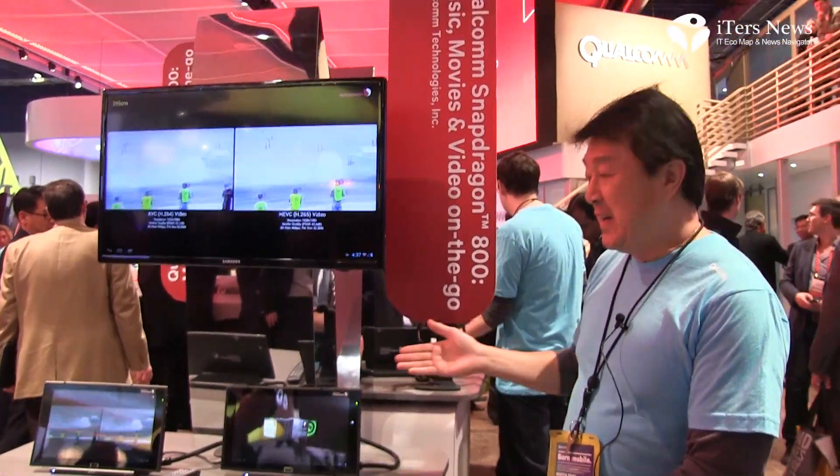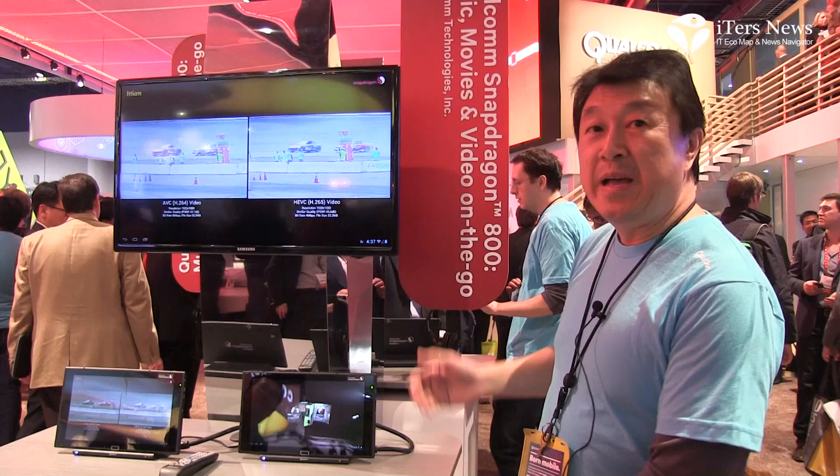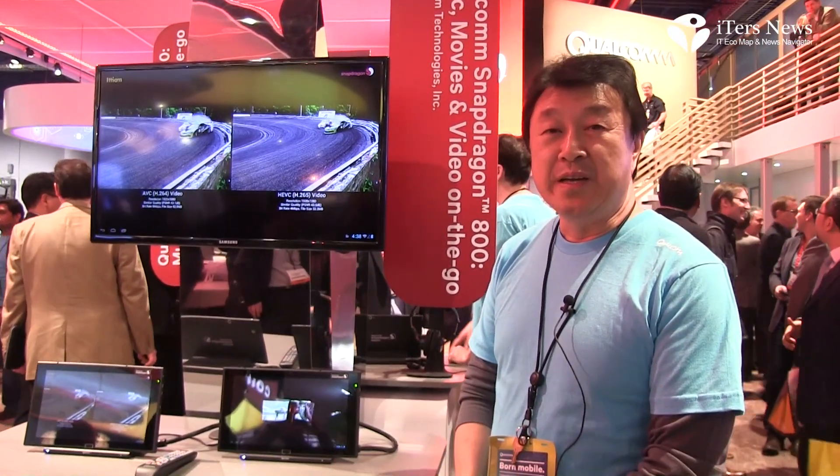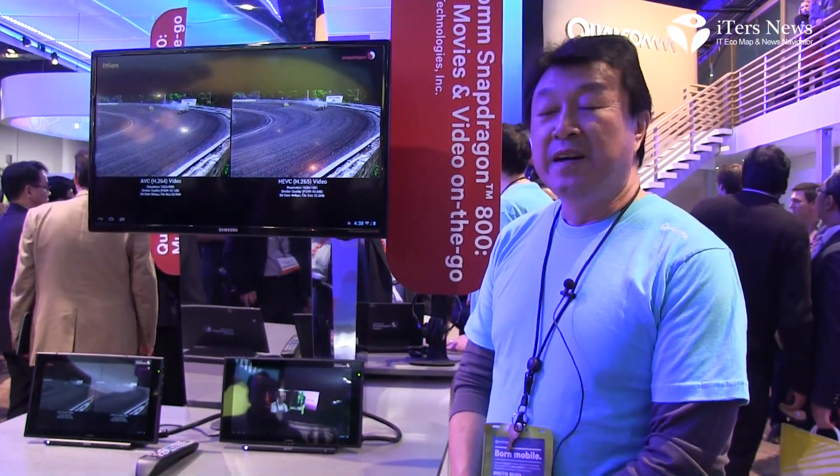What we have here is our latest chipset, the Snapdragon 800, running on these two devices here. The Snapdragon 800 is a quad-core chipset, with each core capable of running up to 2.3 GHz. It is integrated with our latest GPU, the Reno 330, and also has an integrated LTE in the chipset itself.